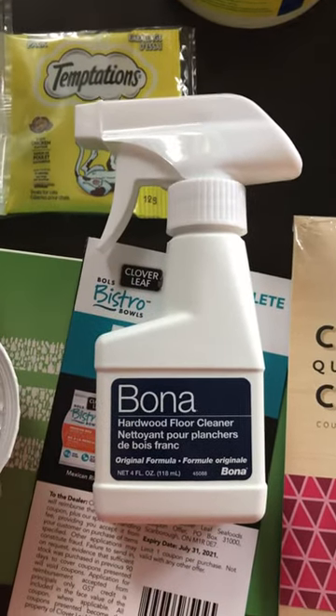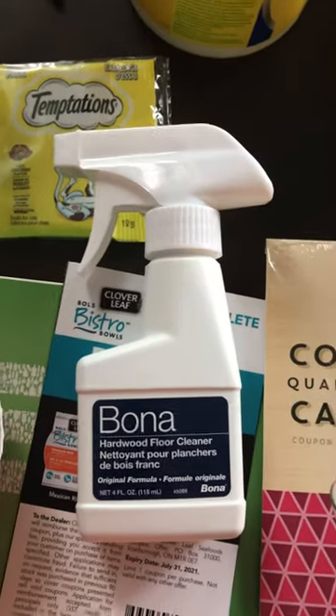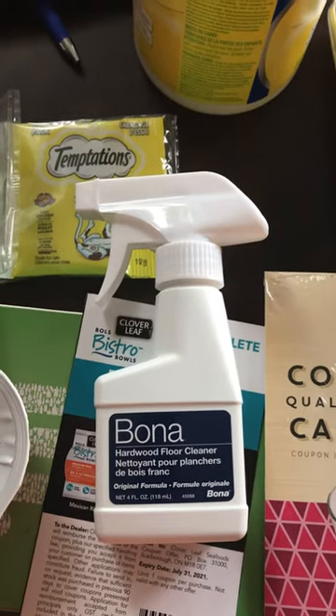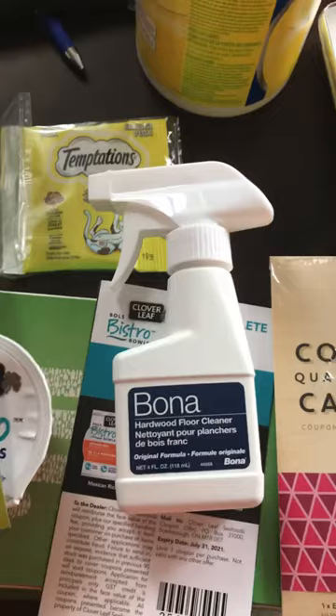I also received a spray sample of Bona hardwood floor cleaner — this will be great to try out in our house. Thanks for watching, and I'll let you guys know in a later video how these things are. See ya!